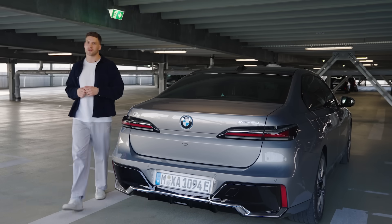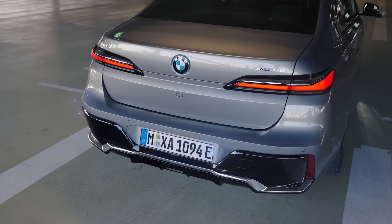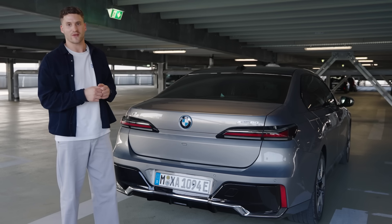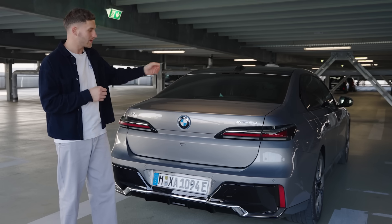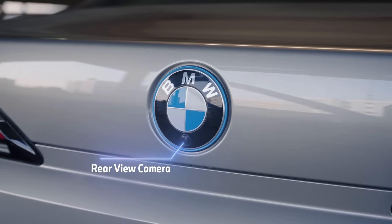Now let's move to the back of the vehicle. Down here we have ultrasonic sensors — they are the ultimate cheat code when it comes to tricky parking situations. You have six of them in the front of the vehicle and six of them in the back. In addition we have hidden short-range radars: two in the front, two in the middle, and two in the back of the vehicle. And of course we have more cameras.